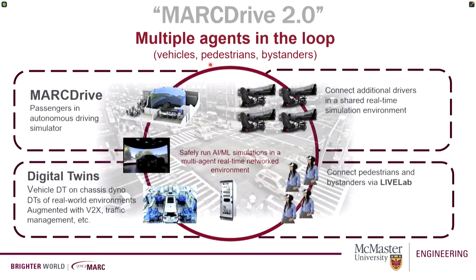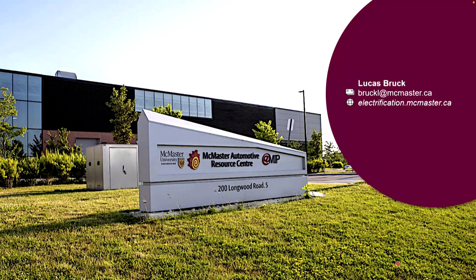Finally, what we've been calling MARC Drive 2.0 — the next generation of our lab — will include not only connectivity between the lab and other equipment, but also new software and hardware for adding different driving agents to the loop. We want to make this a connected environment for testing not only vehicle systems, but transportation and mobility systems in general. Feel free to reach out and talk to me in more detail — I will be happy to answer your questions. Thank you.